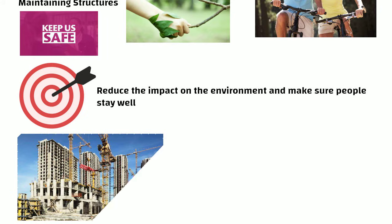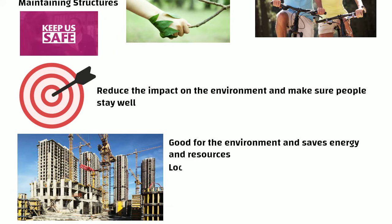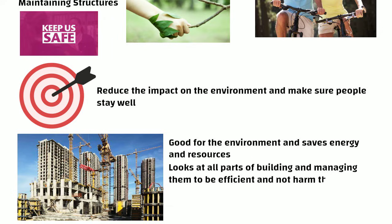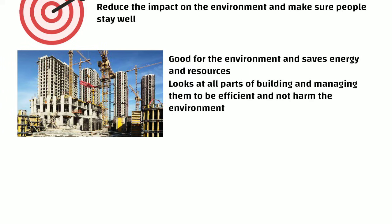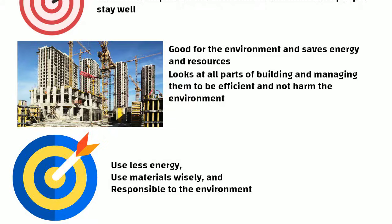Green Building means constructing buildings in a way that is good for the environment and saves energy and resources. It looks at all parts of the building and managing them to be efficient and not harm the environment. The goal is to create structures that use less energy, use materials wisely and are responsible to the environment.